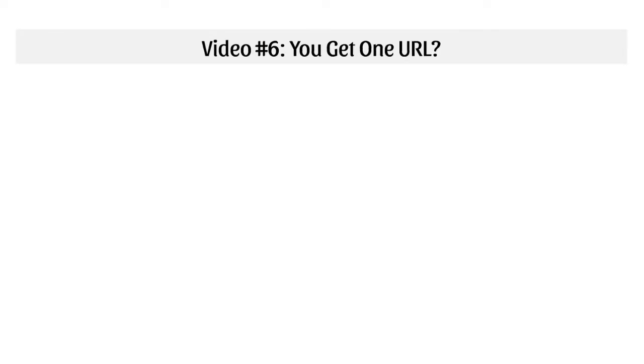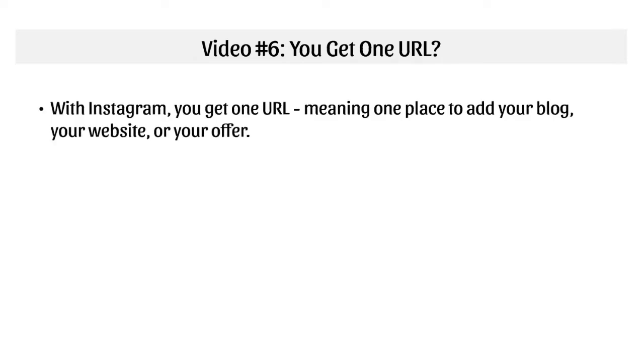Welcome back. This is video number six, called 'You Get One URL.' That's the reality with Instagram — you get one URL, meaning one place to add your blog, your website, or your offer. It's not like Facebook where you can create a post every single time and put a URL directly to your offer. You get one URL, so you've got to choose it wisely. The question is: what URL should you use?